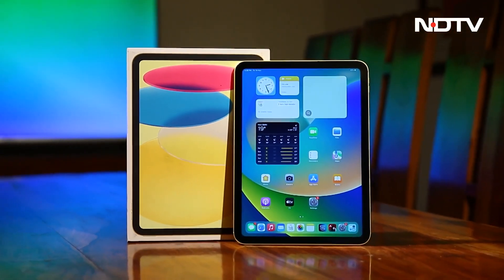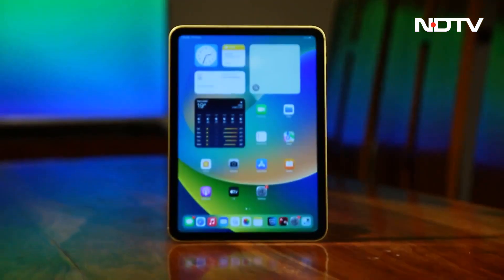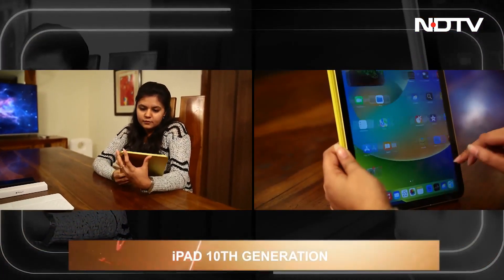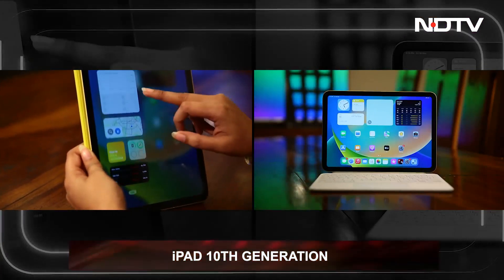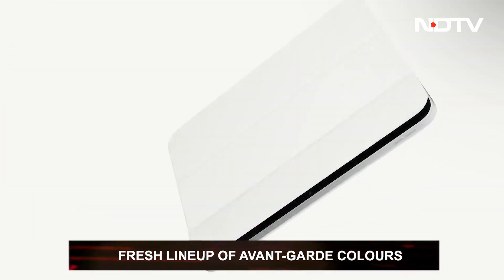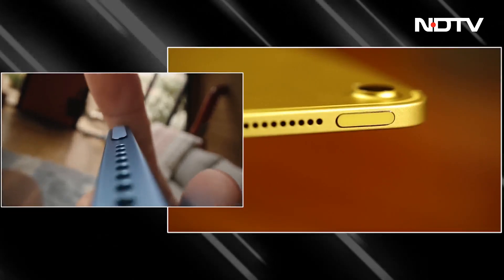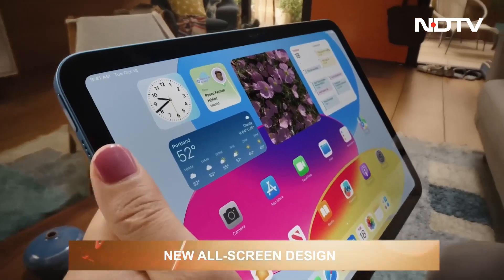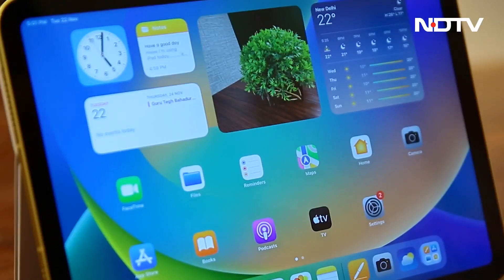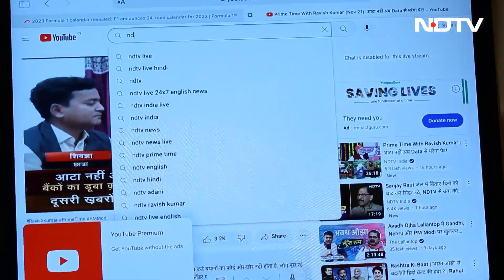The recently launched 10th generation iPad looks and feels very similar to its 9th generation version, but there are a few differences. The most noticeable changes are the brand new colors — blue, pink, and yellow — distinct enough for anyone to notice. The fingerprint scanner has been moved from the front to the top, leaving a full-screen display, with biometric options still available. The bezels are also a lot thinner, providing a bigger view for watching TV shows and movies.